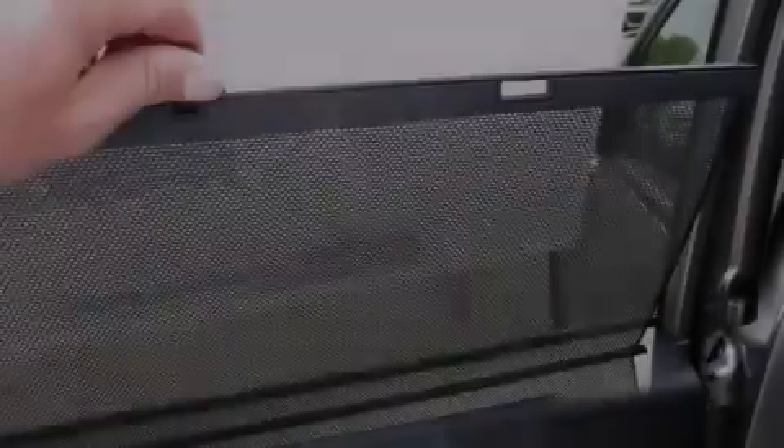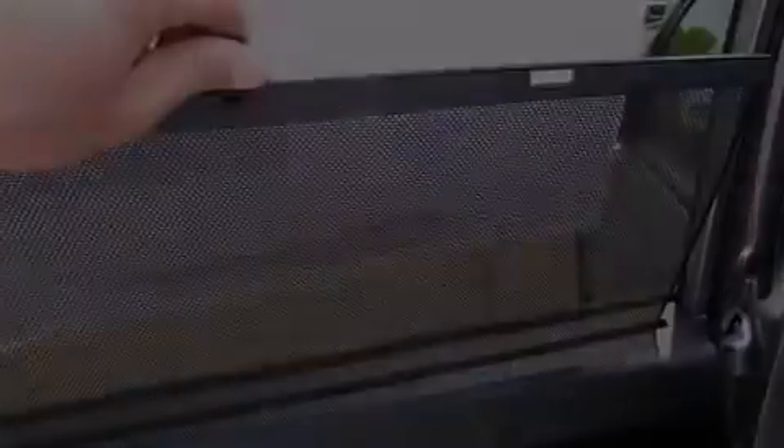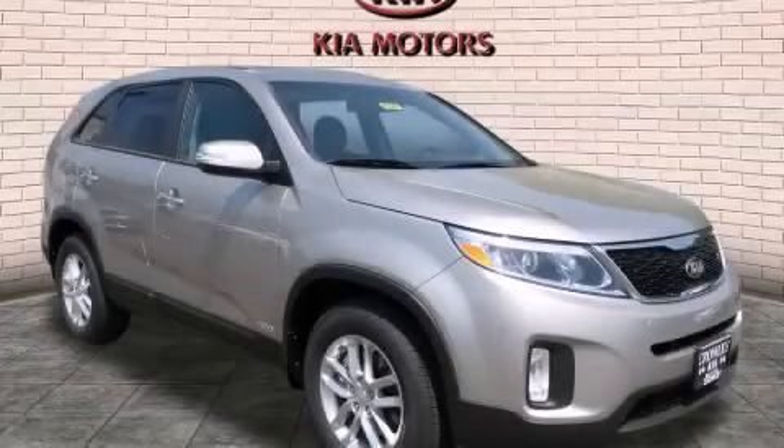Air conditioning, a folding rear seat, cruise control, and satellite radio. Please call today to reserve this vehicle for a test drive.